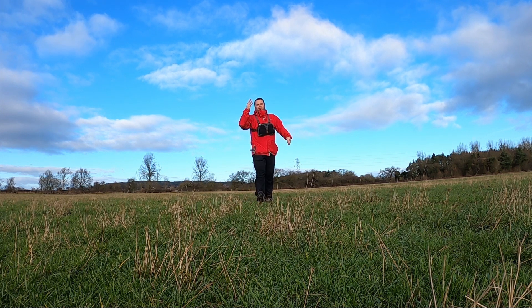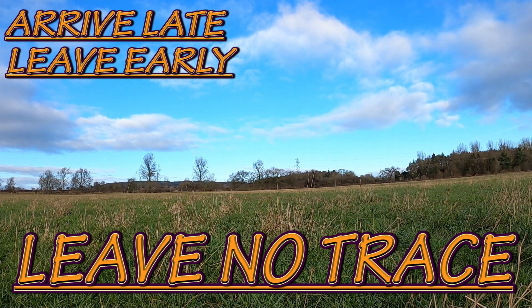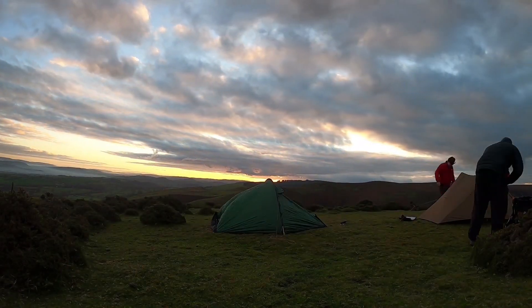Tip number four: arrive late, leave early, leave no trace. So you've had a day hiking on the trail — you need to figure out how long you're going to be on the trail and roughly whereabouts you're going to be pitching up (refer back to tip one for that). Arriving late means you set up your tent or arrive at your destination just before dark. Use that one hour slot before it goes dark to set up your tent, your sleeping arrangement, and also get some food on the go.